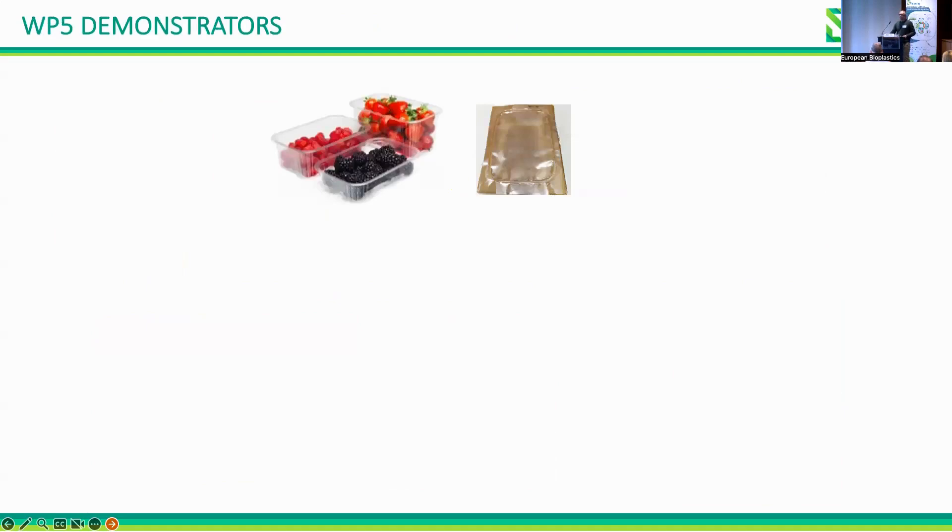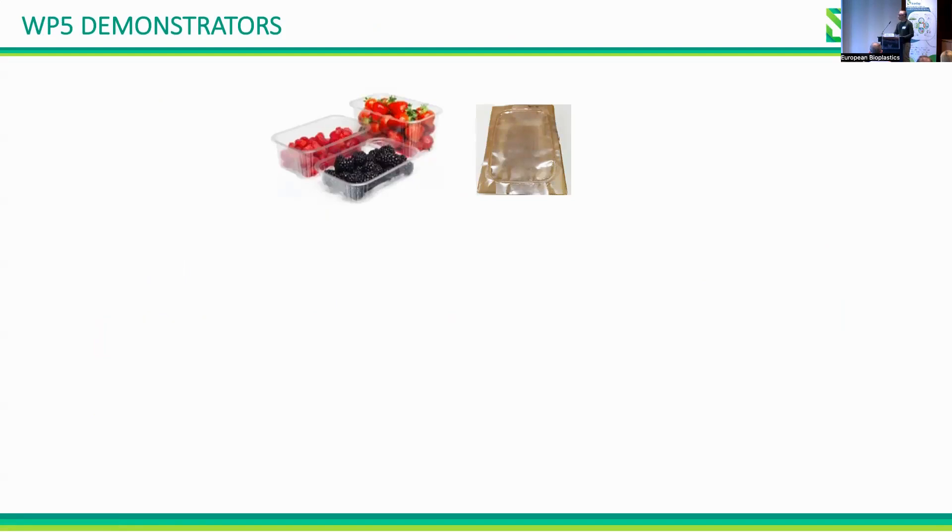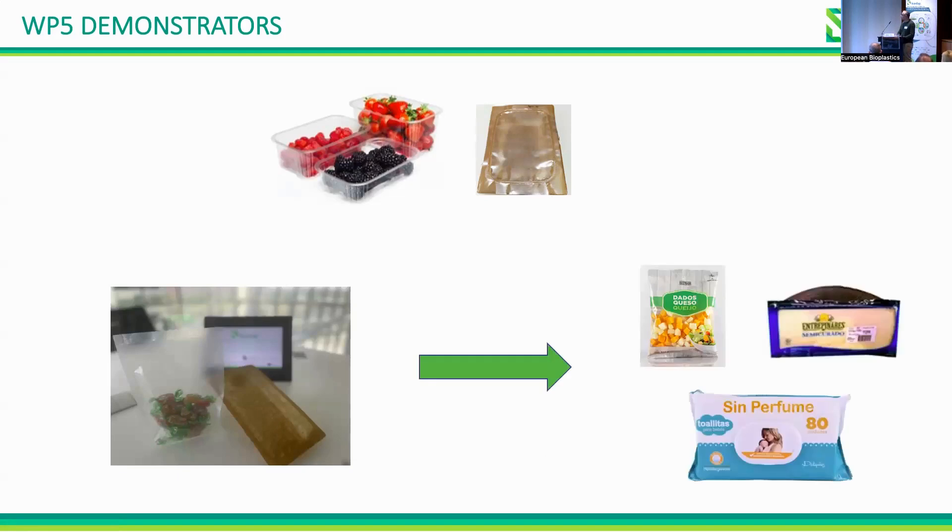We obtained films and trays using industrial extruders and are adding our coatings using an industrial coater on these films with good results so far. With these films we obtained our first demonstrator — envisioned for berries — and already demonstrated good packaging results, validated in an industrial real environment. We are now working on obtaining our coated packaging for cheese and wet wipes.